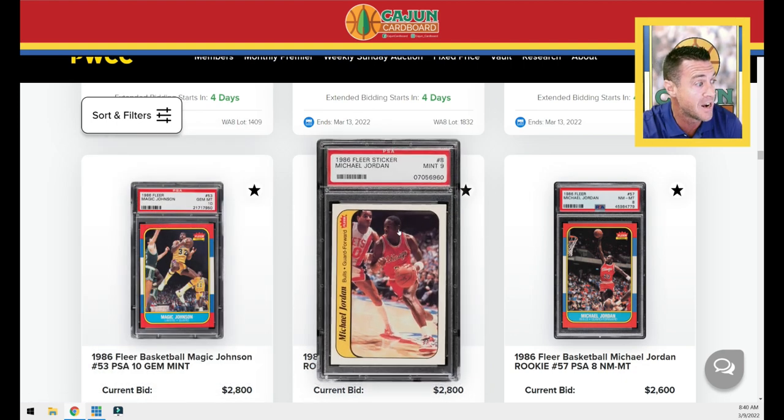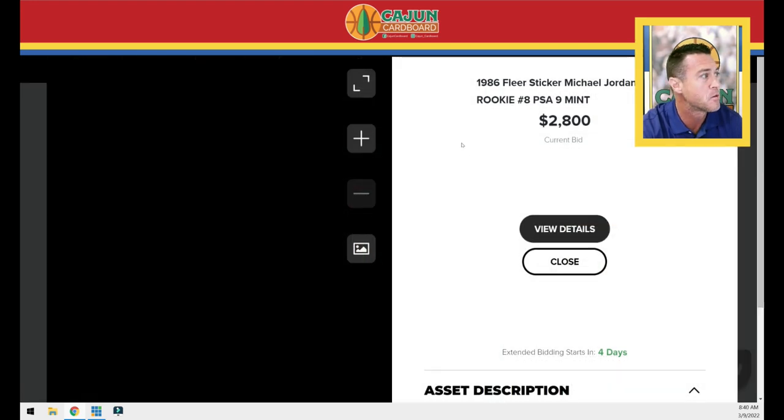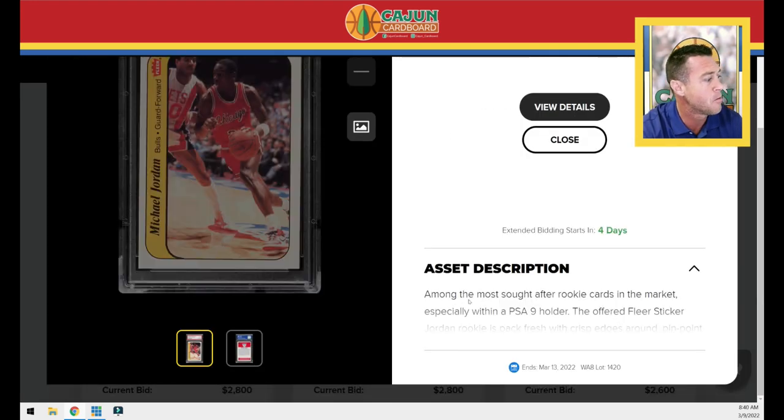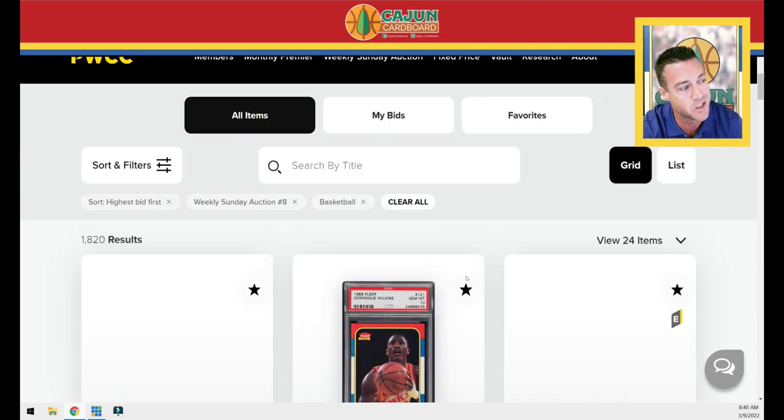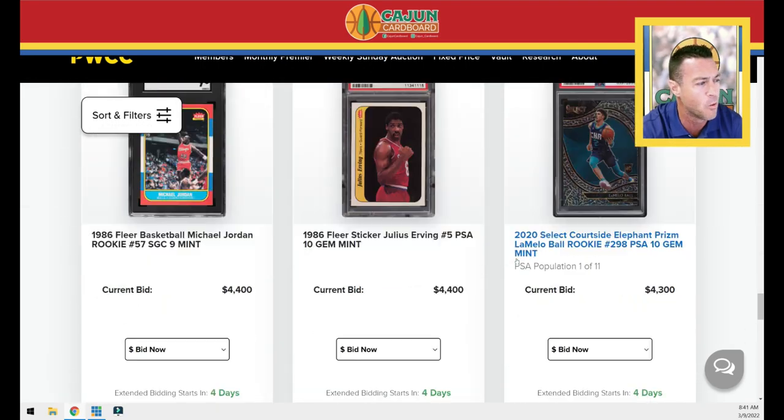We've got our Jordan PSA 9 sticker — pretty good-looking, off center right to left, but looks pretty good top to bottom, great corners and edges. So many of these are on trapper keepers from kids back in the day. I accidentally clicked something and had to scroll back — that's the worst thing when you click and it takes you back and you have to scroll to find where you were. It's kind of a software glitch.